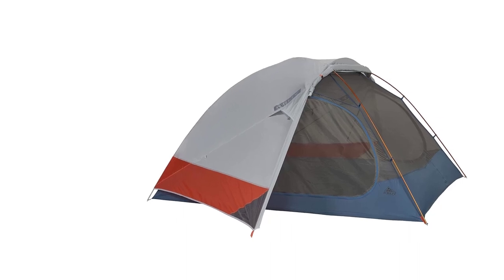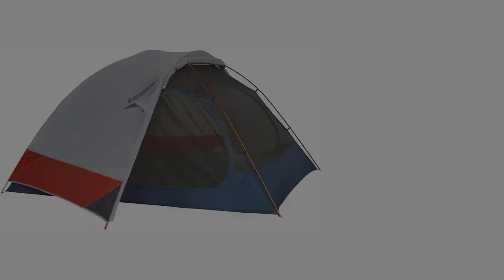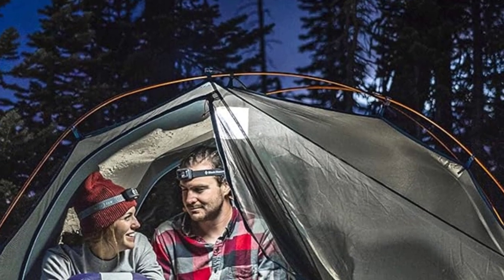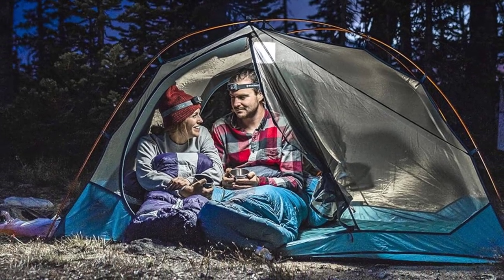Overall, the Dirt Motel provides excellent value for backpackers and campers alike, although those who prefer more hardcore backpacking may be better suited to lighter and more waterproof tents like the Big Agnes Copper Spur HV UL.